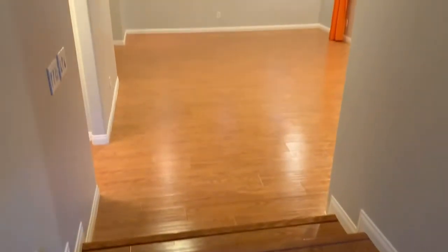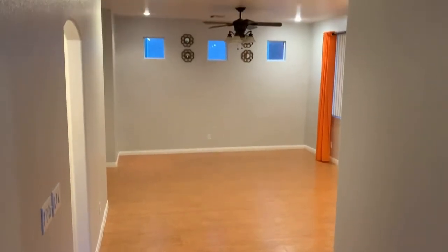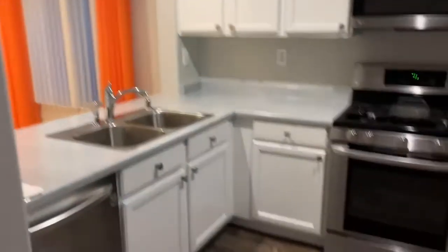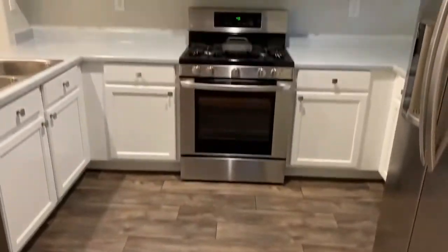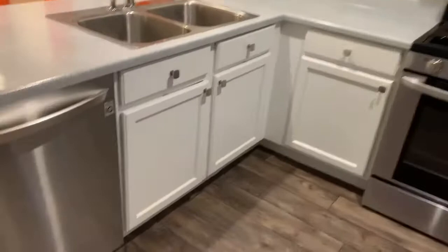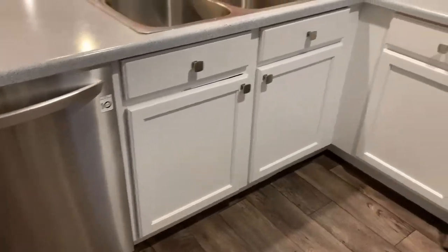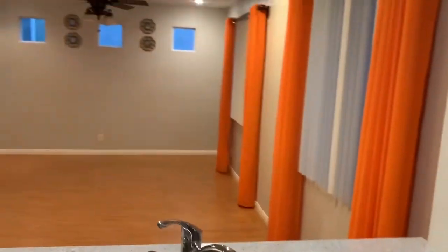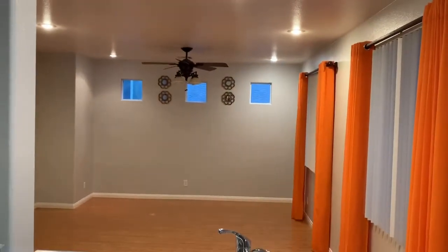There are nice laminate wood floors and nicely painted walls. The kitchen is off to the right with beautiful stainless steel appliances and cabinets in very good condition. It's nice because the kitchen looks right out to the living room area.